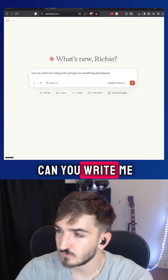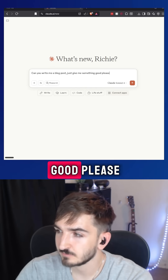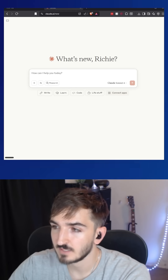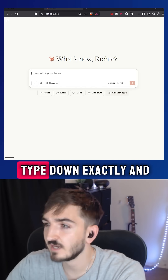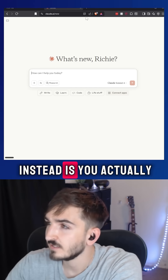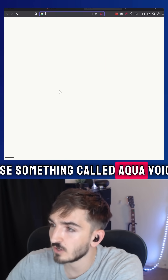For example, if you just asked it, 'Hey, can you write me a blog post? Just give me something good, please.' If you put this in, you're going to get a horrible outcome. And the problem with this is you don't want to type down and answer all these questions with Claude.